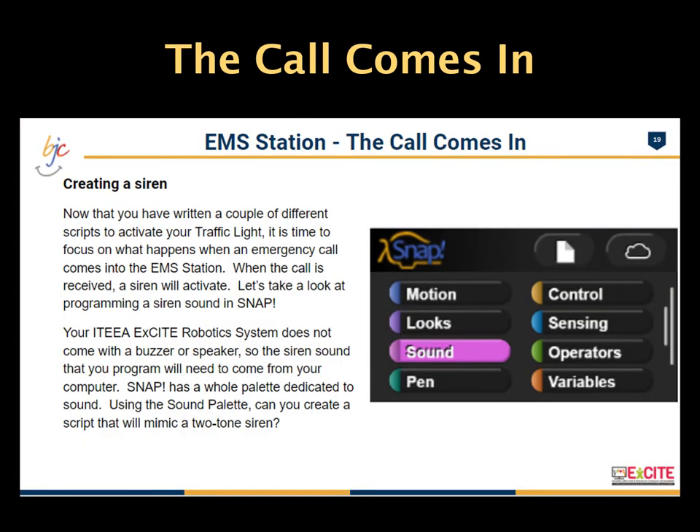In the third section, students learn how to program the sound sensor. The sound sensor will be used to detect when a call comes into the station or the siren is activated. The sound sensor will start the chain of events that will change the pattern of the traffic light and open the garage door for the EMS vehicle.